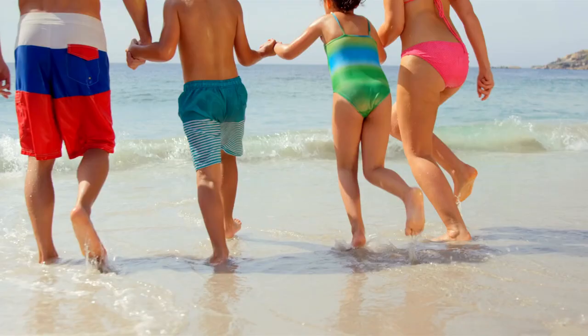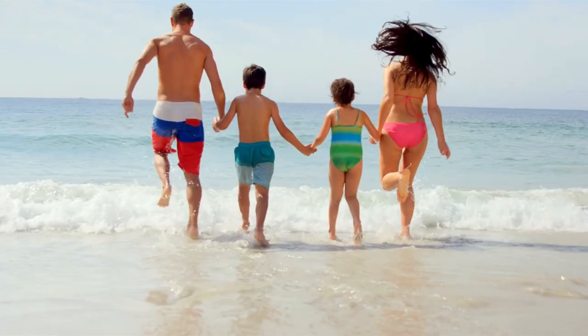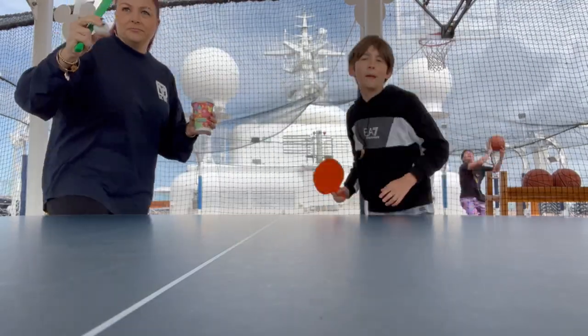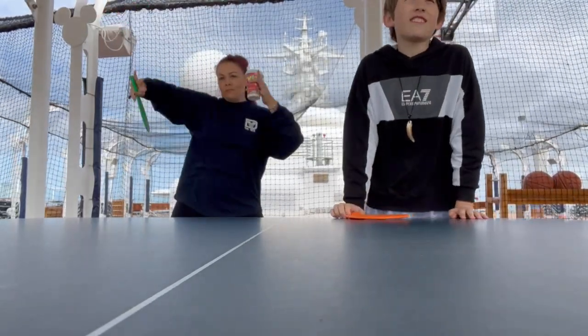Easier transition for children. For families traveling with young children, a shorter cruise can be an excellent choice. It allows kids to experience the wonder of a Disney cruise without getting overwhelmed or fatigued. By keeping the duration shorter, children are more likely to stay engaged, excited, and entertained throughout the entire voyage.